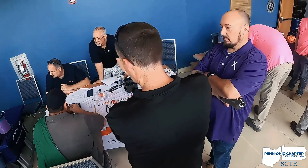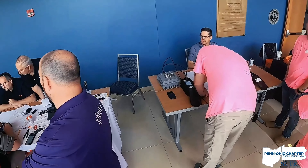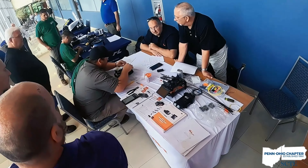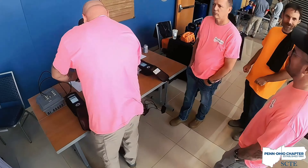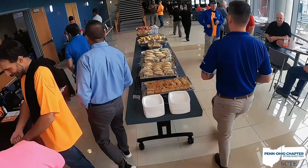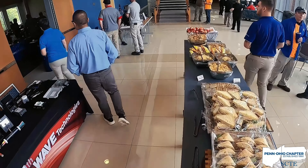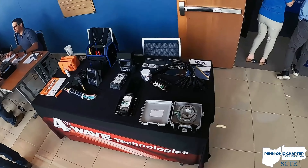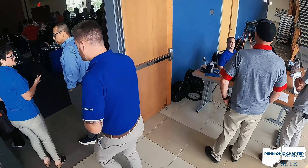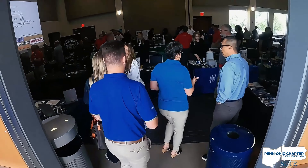Firstly, it fosters strategic relationship building. Imagine a dynamic environment teeming with key decision makers, highly skilled technicians, and leading vendors in the telecommunications industry. This event provides a unique platform for professional networking, facilitating the exchange of ideas and the formation of impactful partnerships that can propel your career or business ventures to new heights.